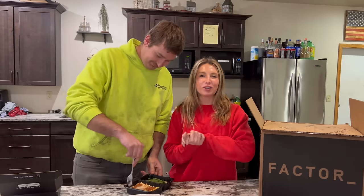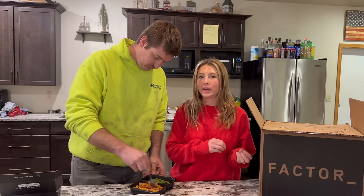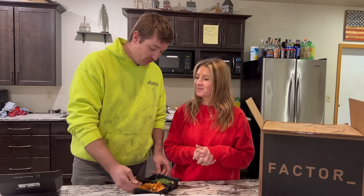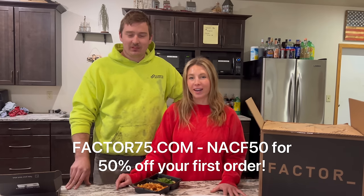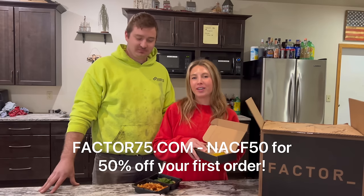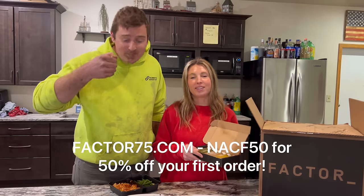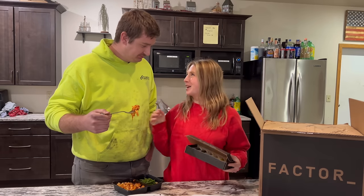That's the perfect easy, nutritious, and delicious meals for us to keep either at the farm or at our house, well stocked in our fridge, so we can have something delicious and easy to eat every night when frankly we don't feel like cooking. Head to factor75.com or click the link below and use code NACF50 for 50% off your first box plus free wellness shots for life — you get two free wellness shots from a variety of flavors for the entire time you're an active subscriber. Use code NACF50 for 50% off your order. Once you finish your meal, it's time to get back to the field.